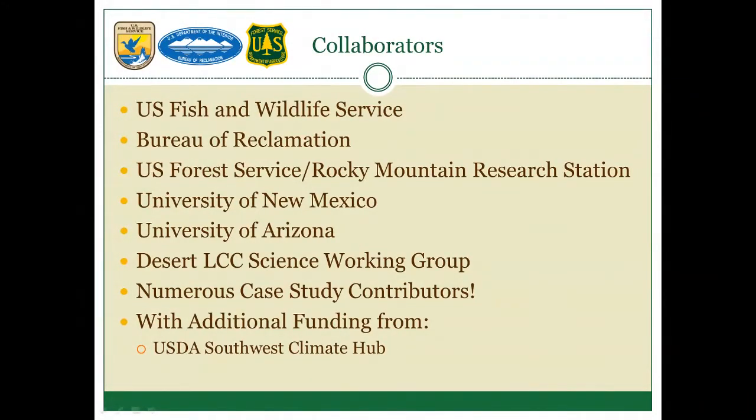With the Forest Service, specifically Rocky Mountain Research Station, we're working extensively with Megan Friggins and graduate student Andrea Lopez, a University of New Mexico grad student supported by the Forest Service. We're also working with Dr. Larry Fisher from the School of Natural Resources and the Environment at the University of Arizona. Another key piece is the Science Working Group, a regional group of experts established through the Desert LCC.